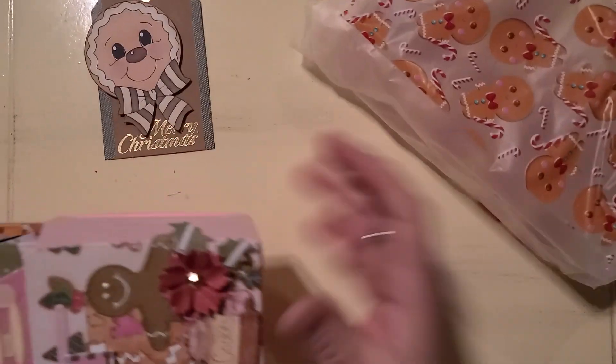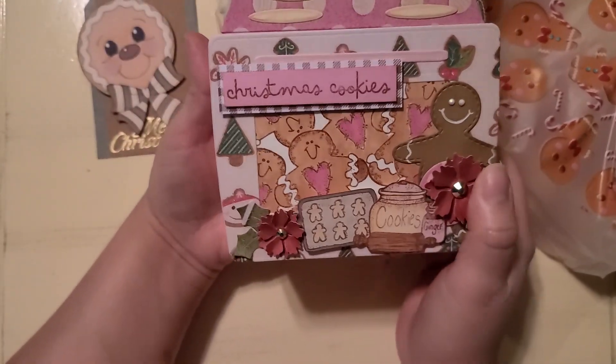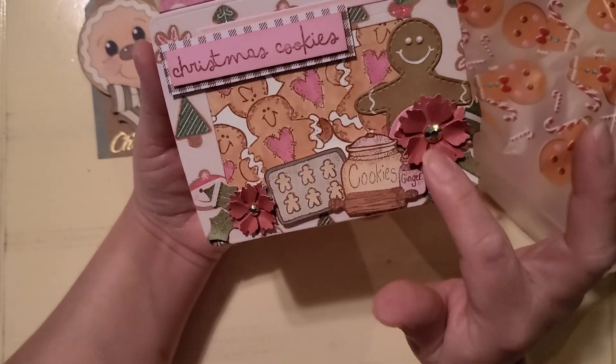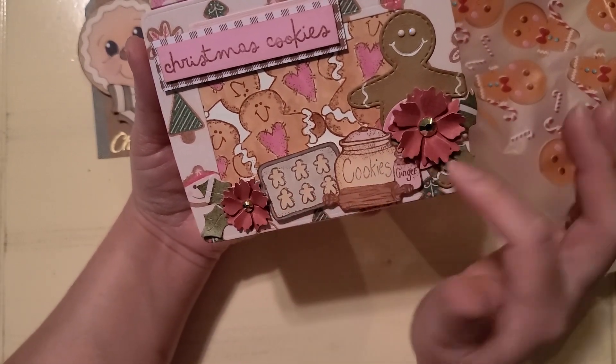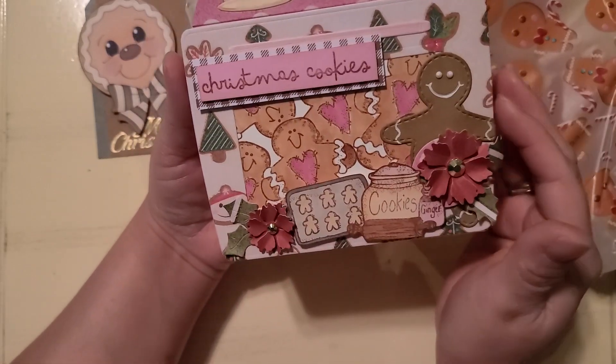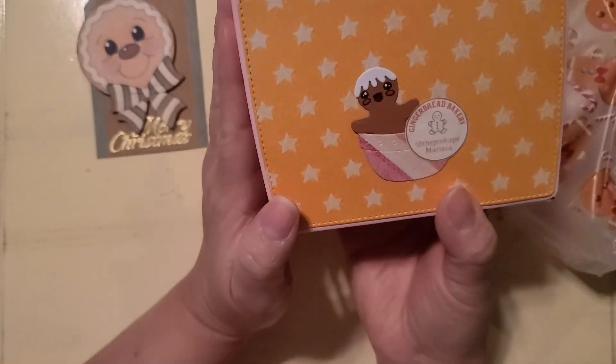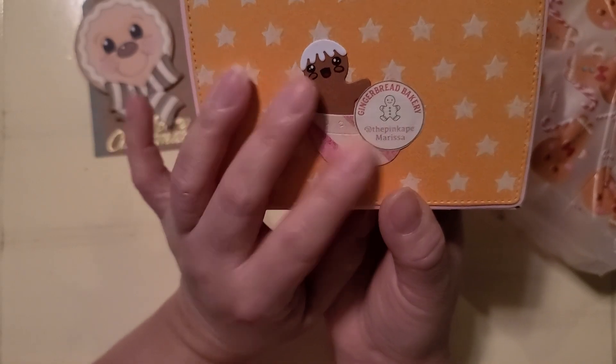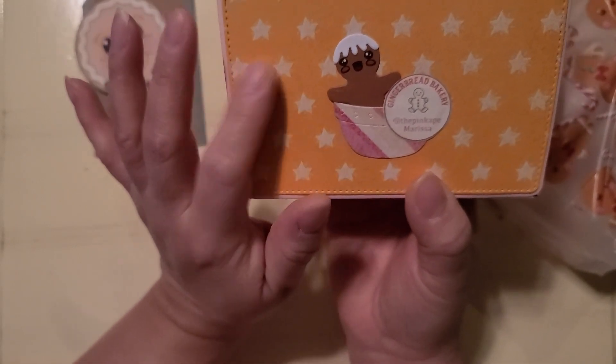There's a cute little bag with gingys and peppermints, this is adorable. Yes, I remember this — it's a freaking stove! It's not just a stove, it's a freaking stove. Look at all the gingys, and a little flower, and the cookies and the cookie tray — Christmas cookies. That's so adorable. And look — our Gingerbread Bakery at The Pink Ape, Marissa. I love this color, that's beautiful.